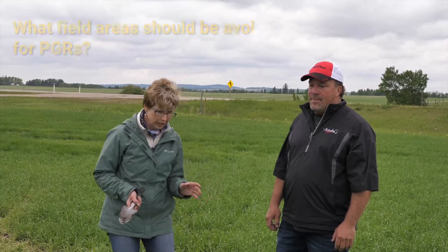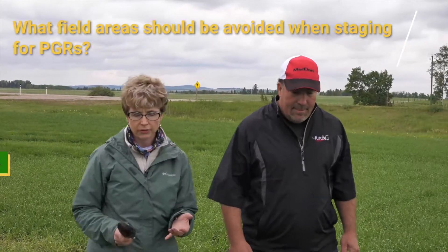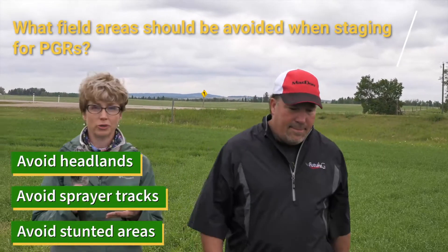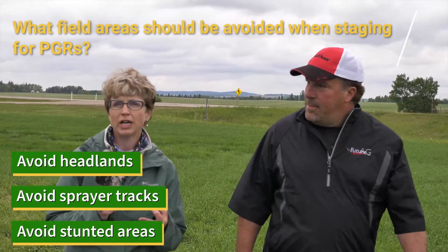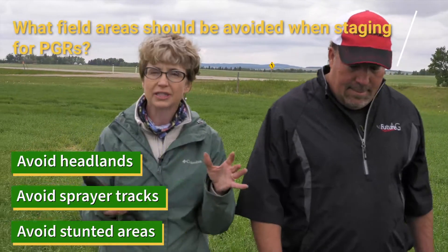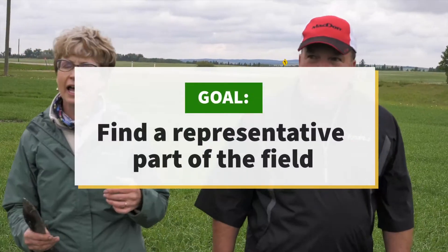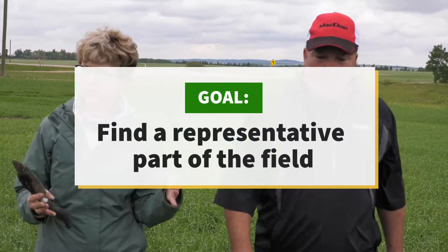Some of the things you want to do is avoid being in the headlands. So we're going to walk into the field a little ways. We want to avoid headlands, avoid sprayer tracks, avoid anywhere where there's a little bit of oddity. If the crop looks a little stunted, if there was accidentally a little bit of double herbicide there — find that representative part of the field.